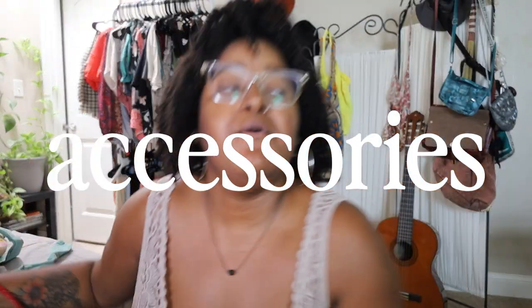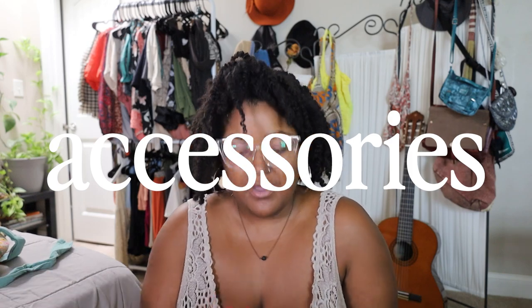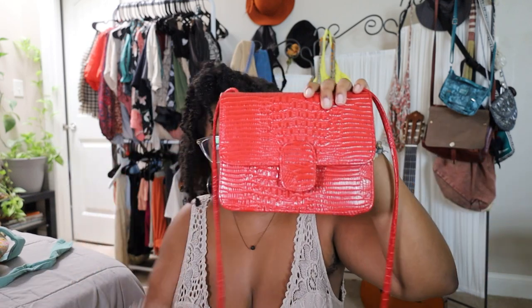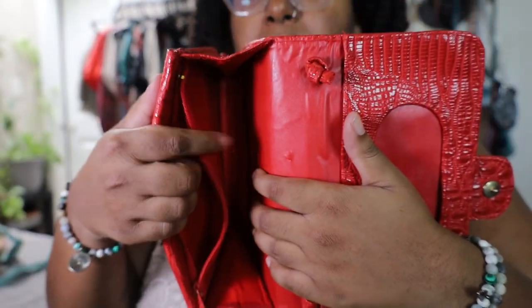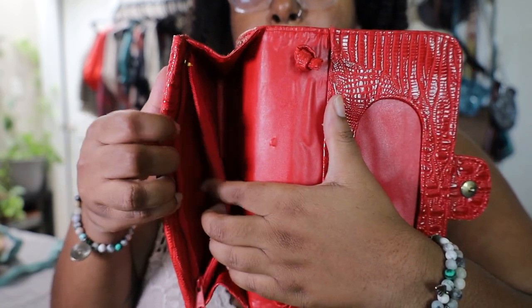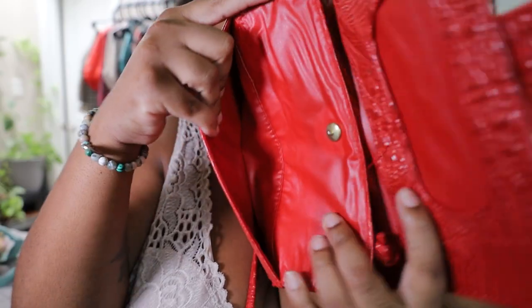Now let's move on to the accessories that I got — it is quite a bit, but they're all very, very cute. The first thing I got was actually hanging up — it was this red bag. It has these pockets here and a pocket here. Very cute, excited to use it. Segueing into the shoes...